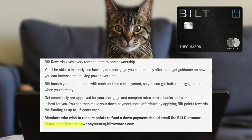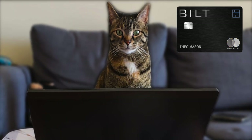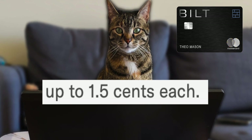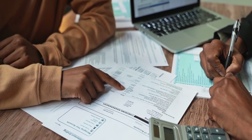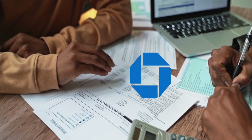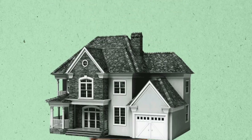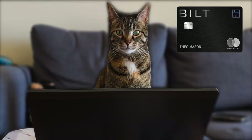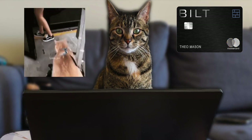After you select the mortgage you want, you can transfer your points towards a down payment, which could have a value of 1.5 cents per point. All you have to do is email the Bilt customer experience team at downpayments@builtrewards.com. One thing that concerns me is 'up to 1.5 cents per point' — not each point is worth 1.5. Either way, this is a neat option but I'd still rather transfer points out as travel.